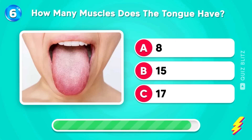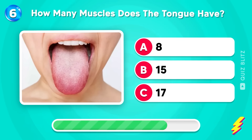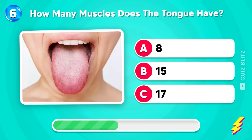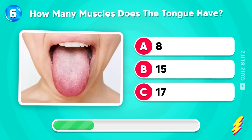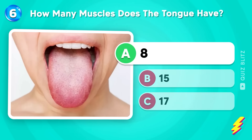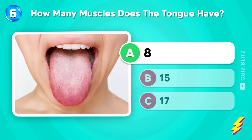How many muscles does the tongue have? Eight, fifteen, or seventeen? Write your answers in the comments. Yes! The tongue has eight muscles.